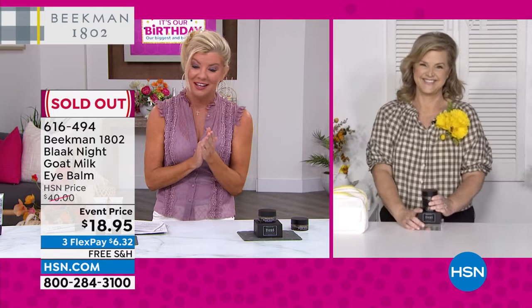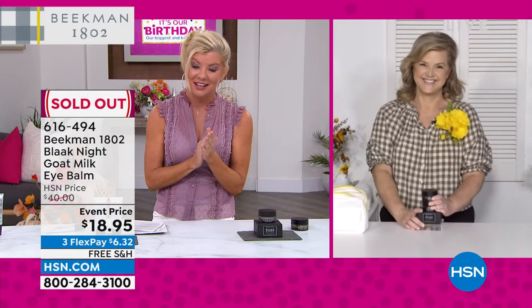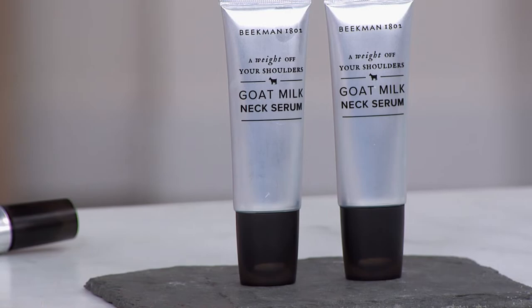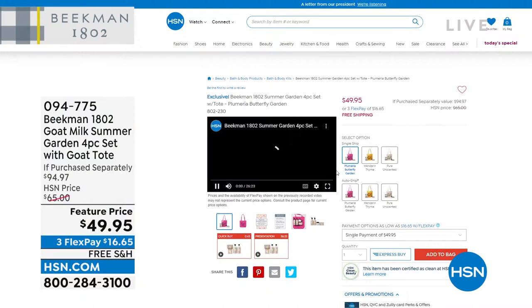The eye bomb is gone. A reminder that the neck serum is available at hsn.com — you can buy just one for $45, but we're offering a two-pack today for the birthday celebration at $49.95.